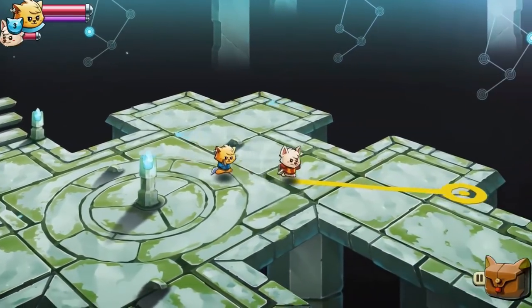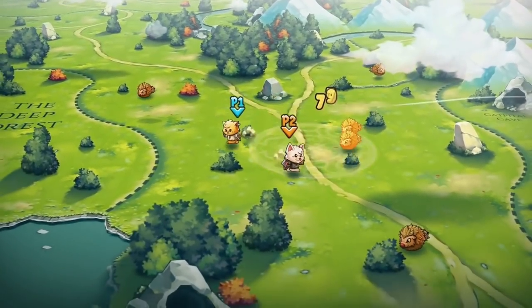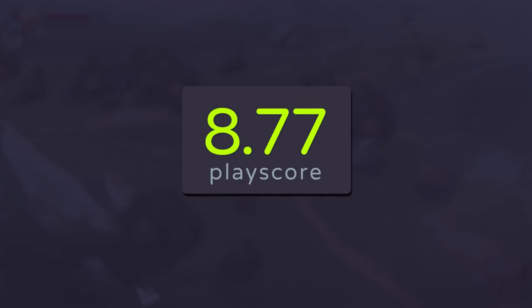There's always been dungeons and battles to fight, but the sequel adds more to the mix too, with switch and co-op gameplay, new weapon types, and spells. It has a PlayScore of 8.77.